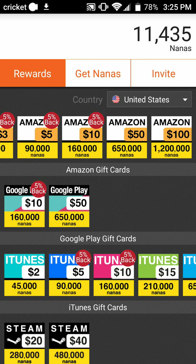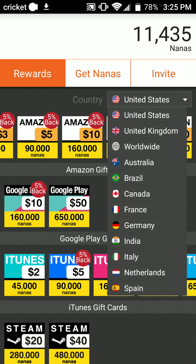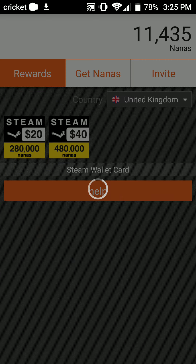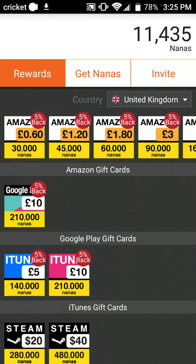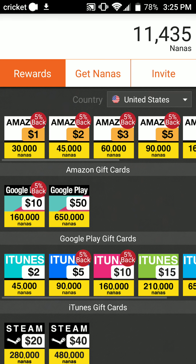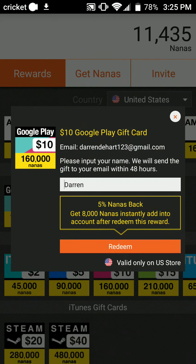Some of these you can repeat very, very quickly. For different countries they have different things. For worldwide you can get Steam, and they kind of stay the same. For the UK — look at that — 0.60 pounds, I think, because of the UK. I'm not too sure because I'm from the US, but there are so many different options. For Google Play, you can also get 160,000 nanas for $10 with 5% back.